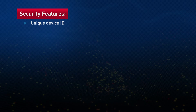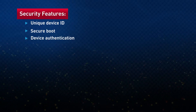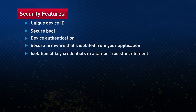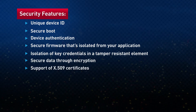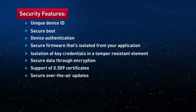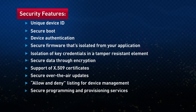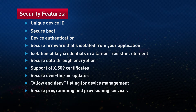The ten critical security features are: unique device ID, secure boot, device authentication, secure firmware isolated from your application, isolation of key credentials in a tamper-resistant element, secure data through encryption, support of X.509 certificates, secure over-the-air updates, allow and deny listing for device management, plus secure programming and provisioning through Arrow's extensive manufacturing and production services.